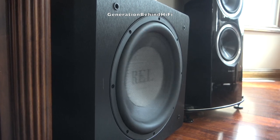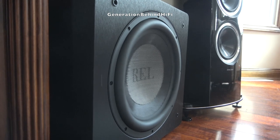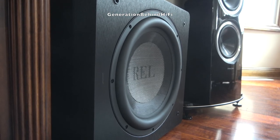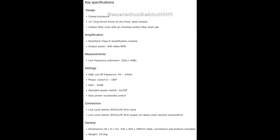Before I get too far into how this monster sounds, let me first talk about this subwoofer's specifications and build quality, because I think this subwoofer incorporates some pretty neat features that you normally don't see on a budget subwoofer. At the heart of the HT1205 is a 12 inch driver that features a rubber surround, vented pole piece, large ferrite magnet, and stitched tensile leads.